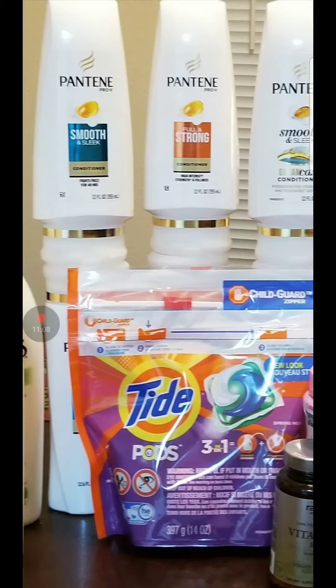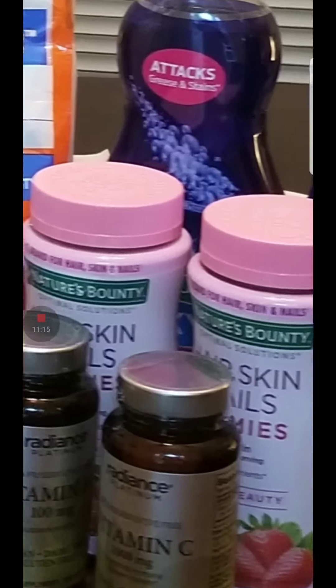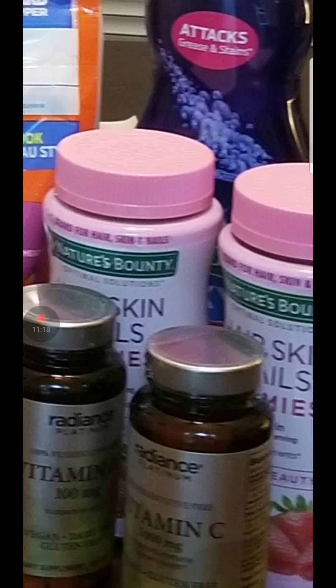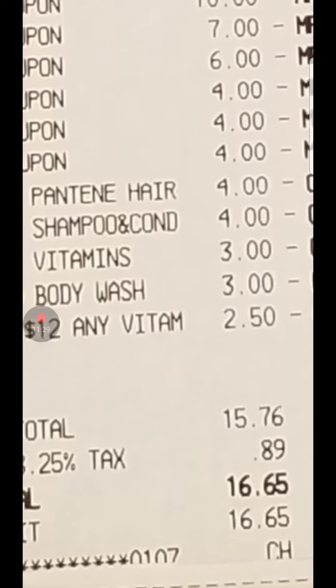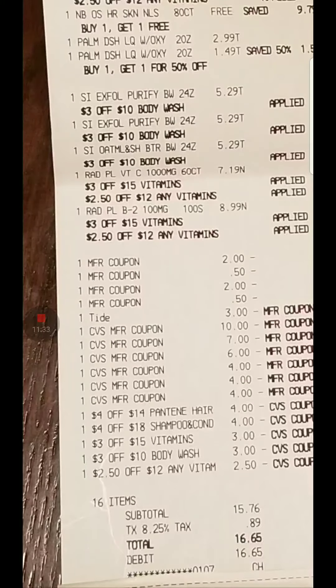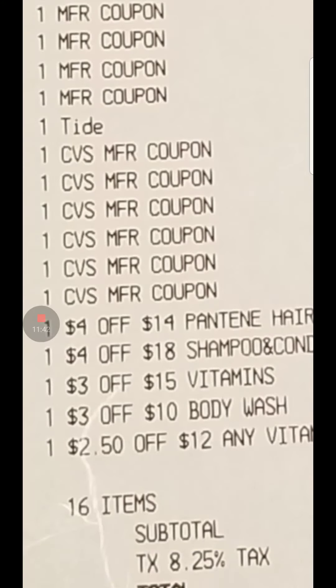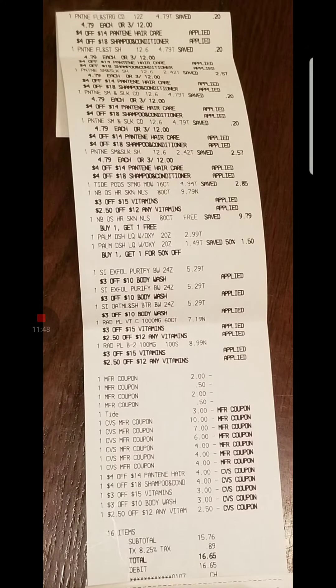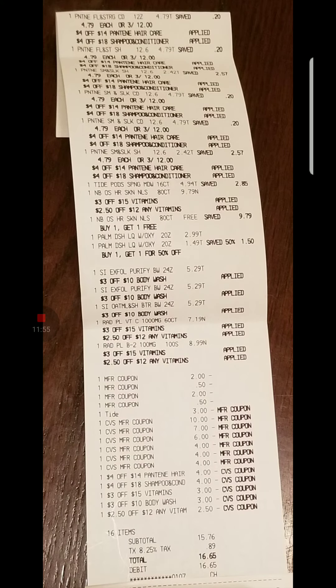For this deal I did three St. Ives, six of the Pantene, one of the Tide, the vitamins, and the Palmolive. I had a $4 off a $14 CRT, $4 off an $18 shampoo purchase, $3 off a $15 vitamin purchase, $3 off a $10 body wash, and $2.50 off a $12 vitamin purchase. I spent $16.65 and I got back $27 bucks. Not bad.